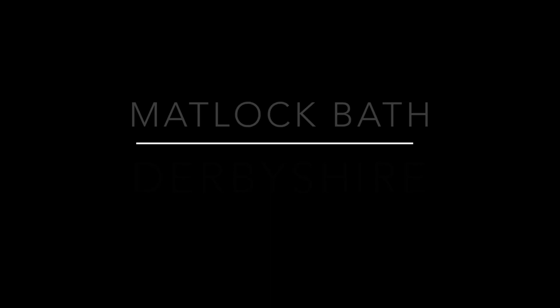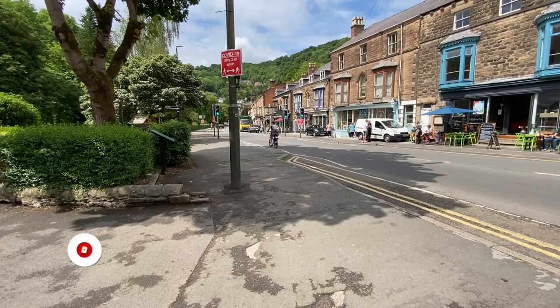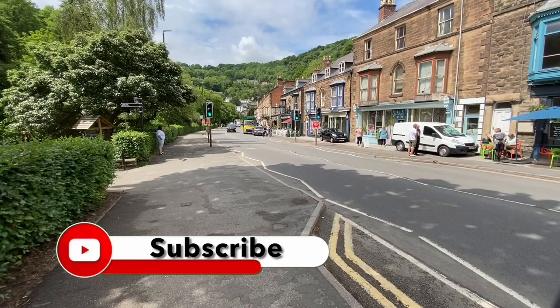If you're visiting Derbyshire at any time, Matlock Bath is an absolute must. Check this out — it really is a most picturesque town. I'm told they call it Little Switzerland.